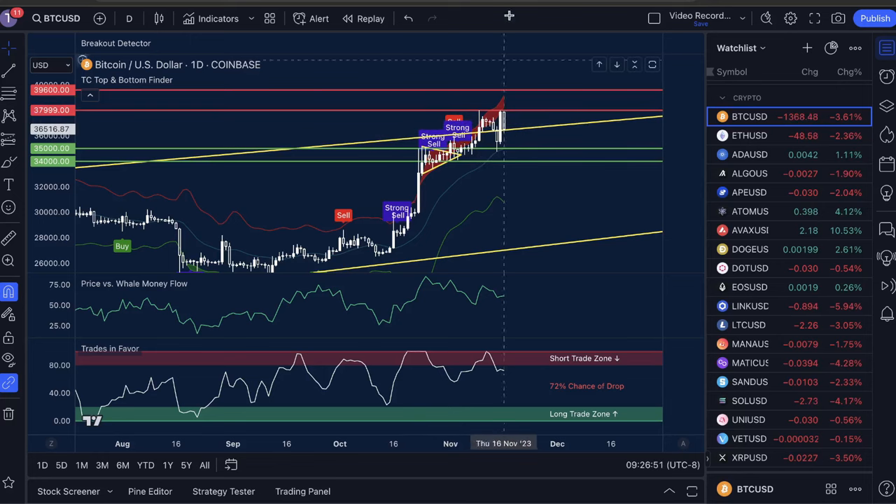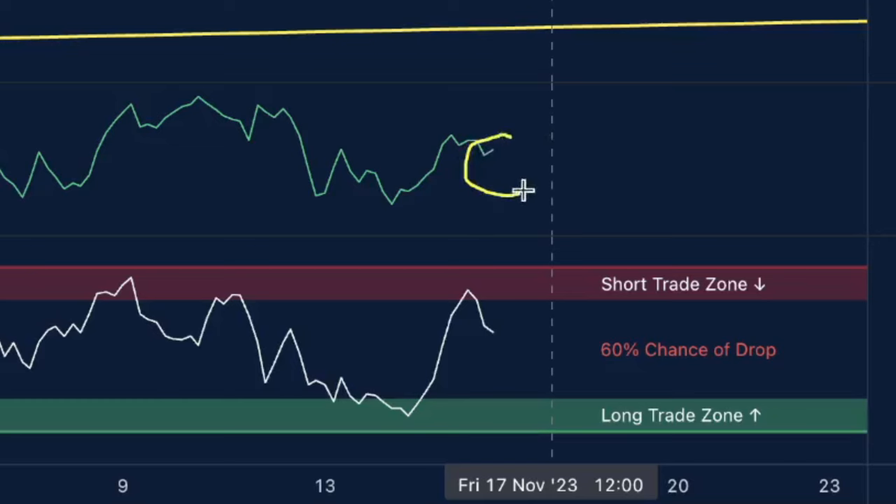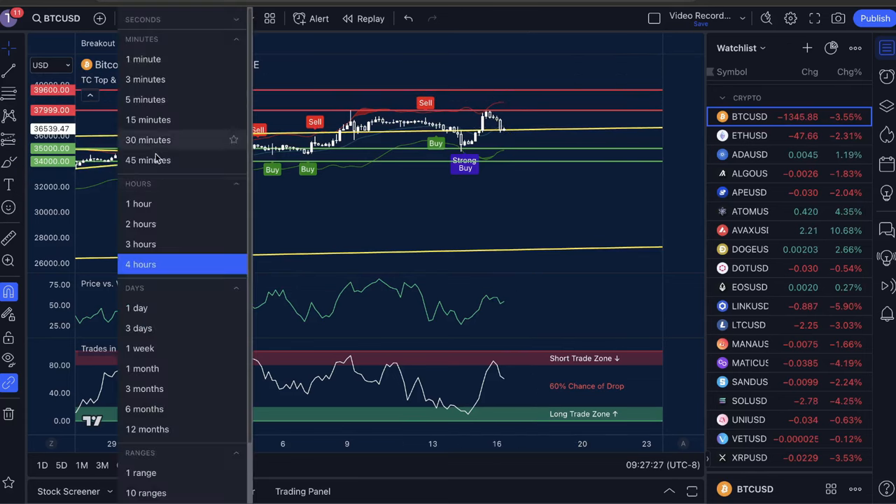This has been a really strong structural resistance and support that we've maintained for almost two weeks. And if you check the four-hour time frame, we're seeing price versus whale money flow is still high, trades in favor is high with a 60% chance of a drop. This tells me we could actually break to the downside at this point still. Personally, my target for the move down is around $35,000, as far down as $34,000, before we bounce back to the upside.